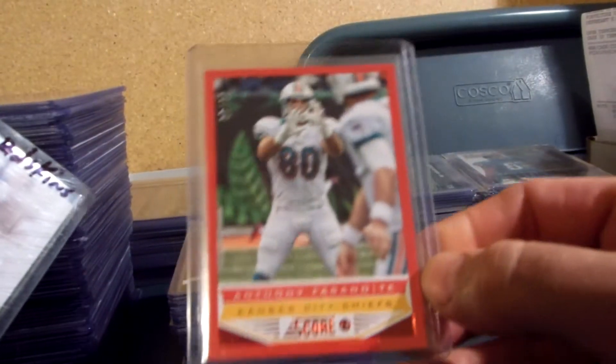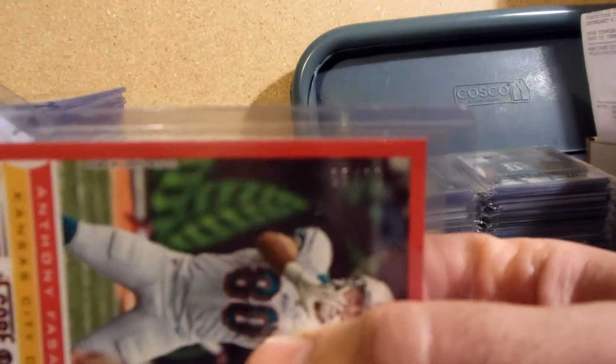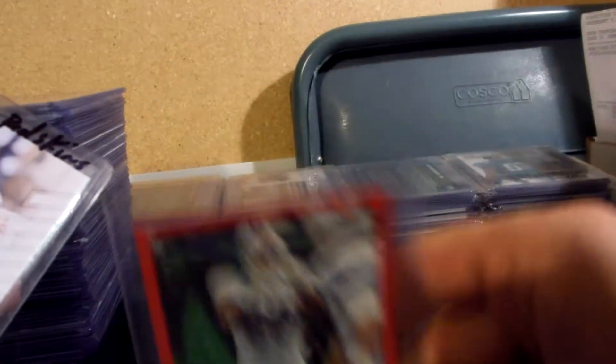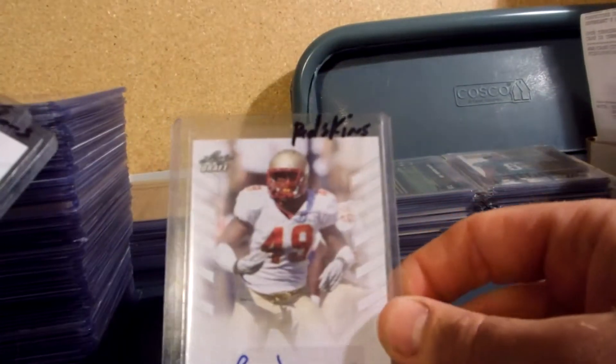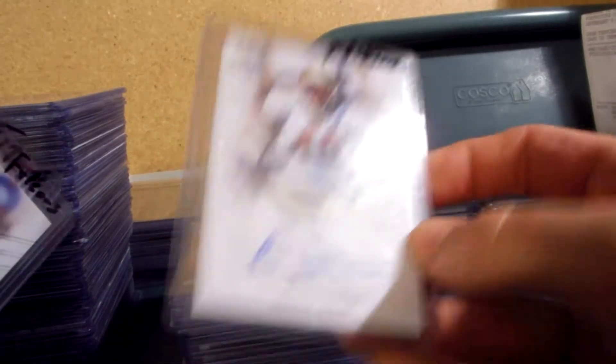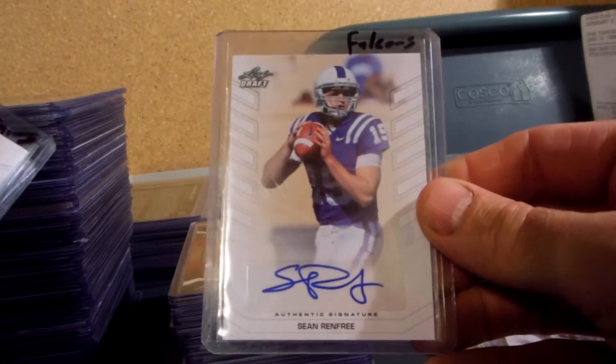Anthony Fasano Score 2013 — this is the red, numbered five of 30. He's shown as a Dolphin in the picture but he's now with the Chiefs. Brandon Jenkins for the Redskins autograph. Sean Renfrey, Falcons.